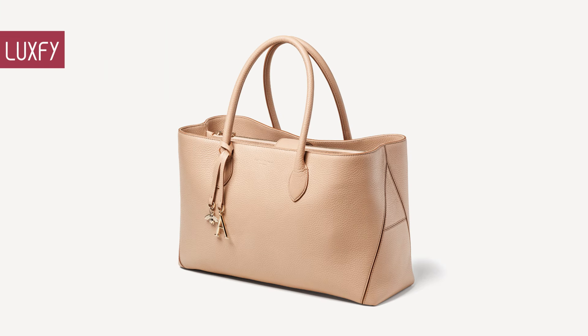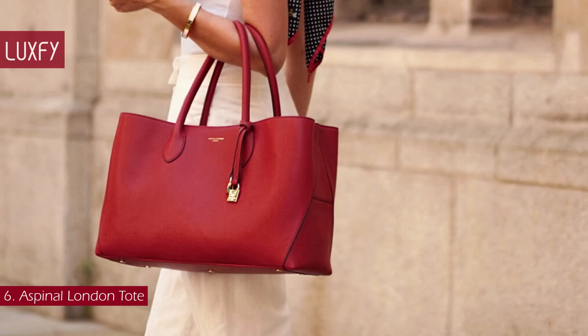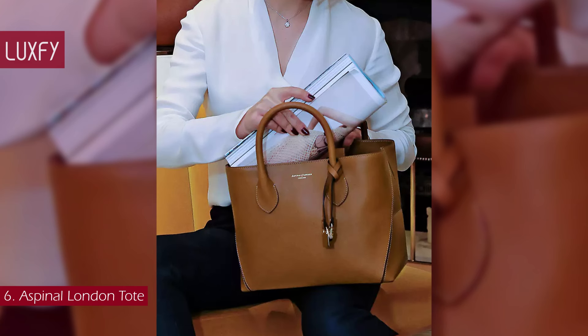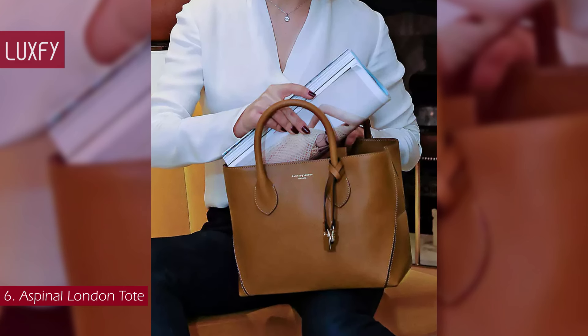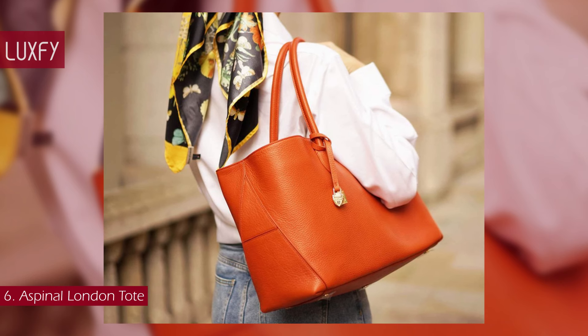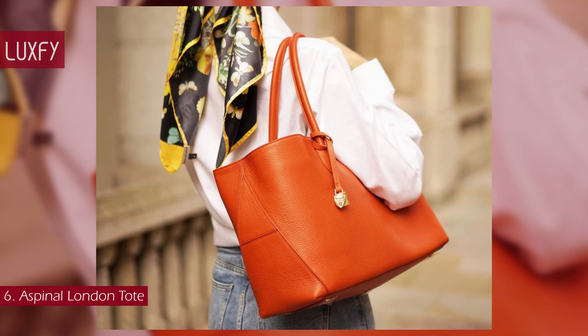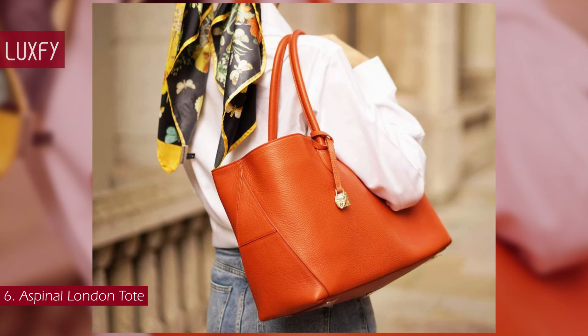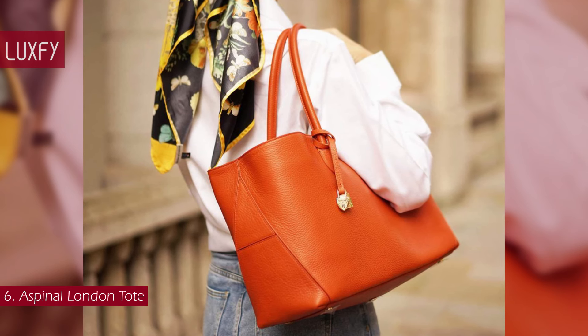Number 6: Aspinal of London Tote. This is one of the most elegant and timeless tote bags you'll ever find. Simple and understated, the signature London Tote is a versatile everyday companion. Handcrafted from the finest full-grain leather in a choice of supple pebble or soft croc finishes, its semi-structured shape is instantly recognizable with two stitched A-panels to the sides.